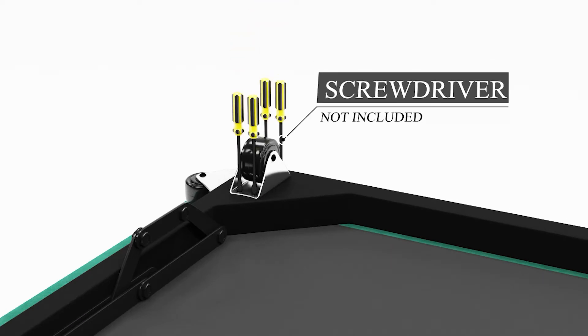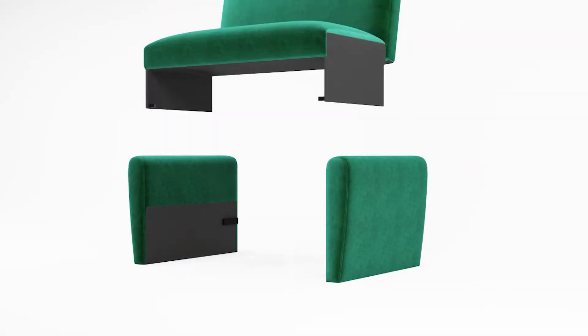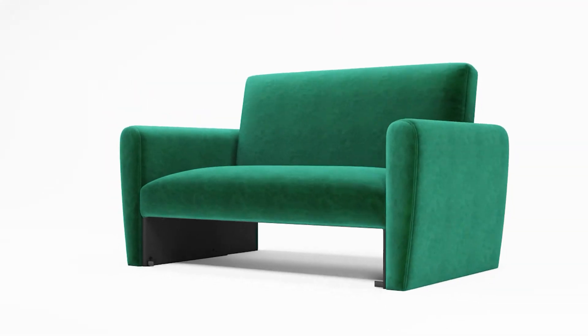After a long day at work, take off your shoes and snuggle into the soft cushions of this sofa and rest your back against the elastic backrest. Now all you need is this velvet sleeper sofa bed. Get a modern look that adds comfort and elegance to your home with this convertible sofa.